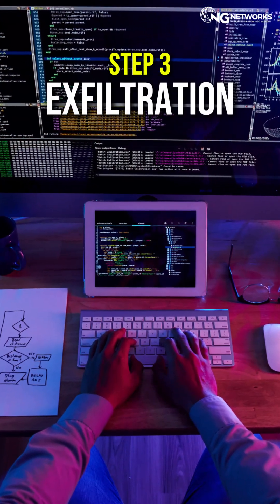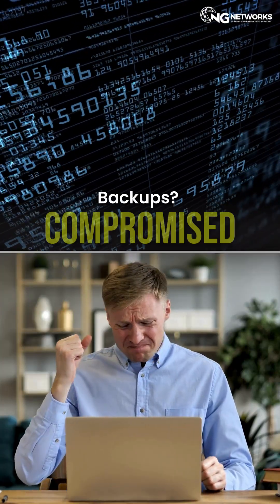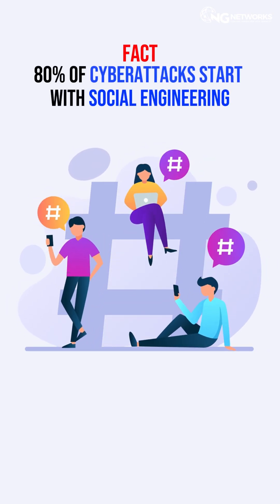Step 3: Exfiltration. Your confidential data? Gone. Backups? Compromised. And most of the time, you won't even notice. Fact: 80% of cyber attacks start with social engineering.